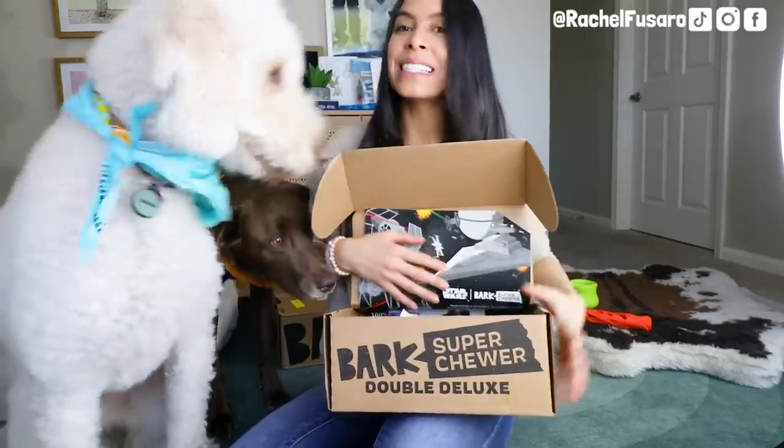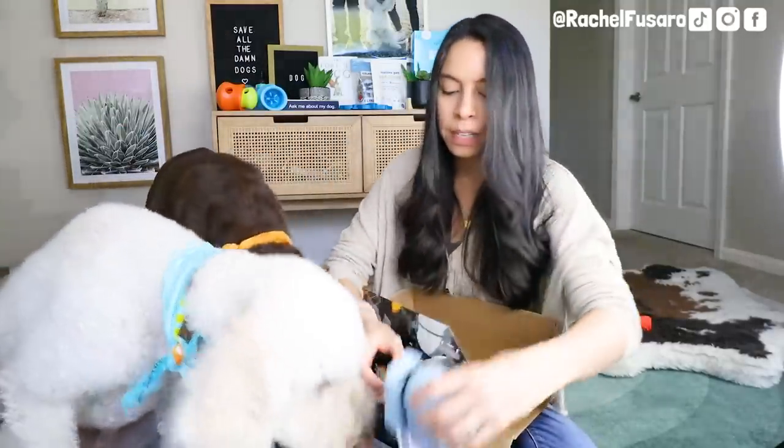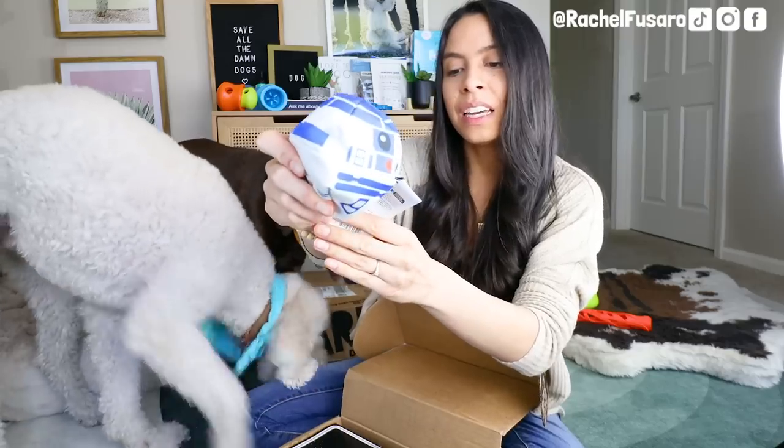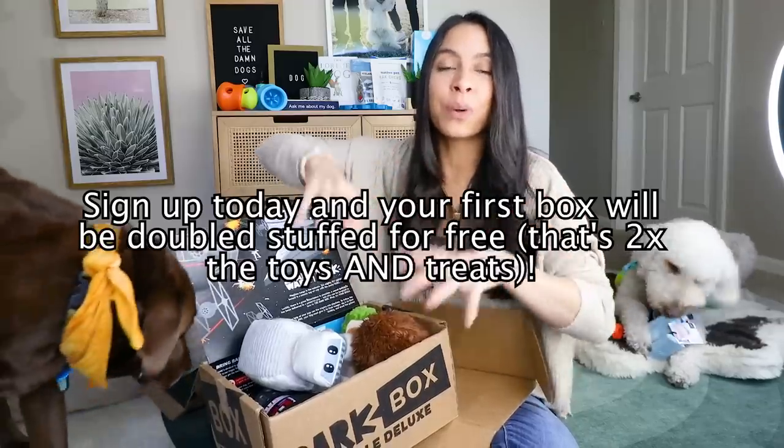I always like to do unboxings in the videos because you all always ask about the theme. This is a monthly toy subscription box that is custom to your dog's size and chewing needs. The first being Super Chewer — this month's theme is Star Wars, which I'm super excited about. I really love the Super Chewer box because they come with more durable toys meant for dogs that might be a little bit more tough on toys, and they often come with two-in-one toys. This one is called 'Chew Are My Only Hope,' and inside is a durable rubber ball.